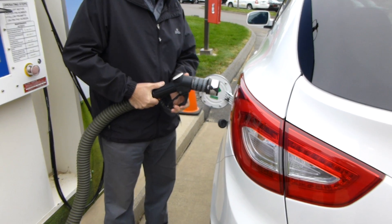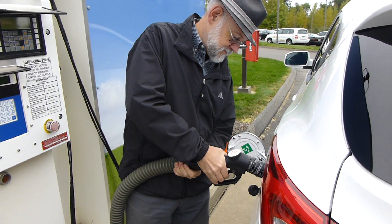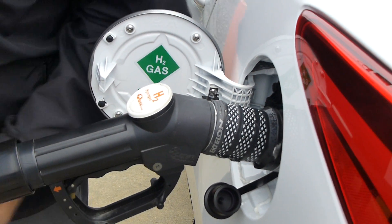We are here refueling a Hyundai Tucson fuel cell vehicle at Proton in Wallingford, making a positive connection there. We're going to test it, make sure it's on there good and solid, and we're going to start the fill.